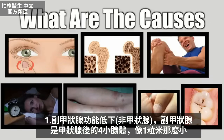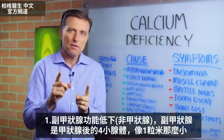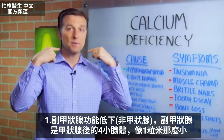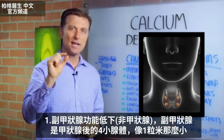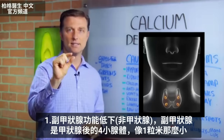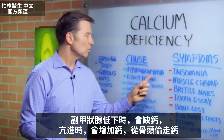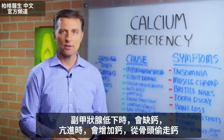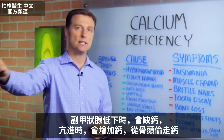Now, what are the causes? It's hypoparathyroidism — not hypothyroidism, it's the parathyroid. There are four little glands behind the thyroid; they're really tiny, about the size of a grain of rice. When the parathyroid is low it can affect calcium. When it's high, it raises calcium and will steal it from the bone.